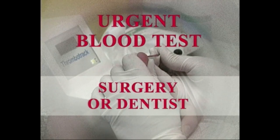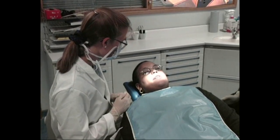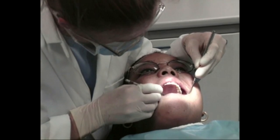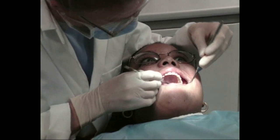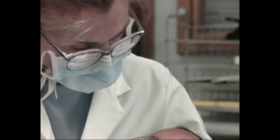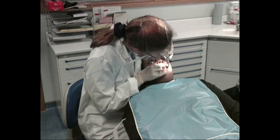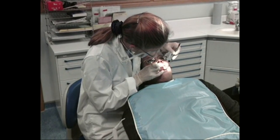If you require surgery or dental work, bleeding can occur if surgery, dental treatment, or other invasive procedures are undertaken when you are on warfarin. Appropriate advice will be given by the anticoagulant clinic, but at least one week's notice will be required for planned surgery or dental work.